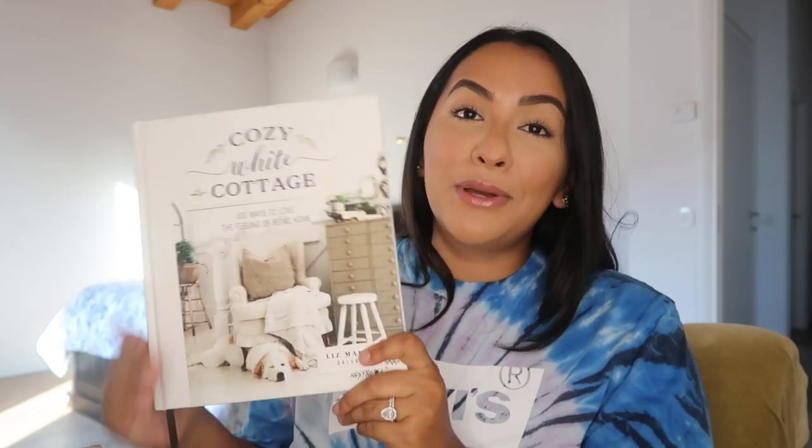The first book I'm going to show you is Cozy White Cottage by Liz Marie. I absolutely love this book — I'd heard about it a while ago because I follow a lot of YouTube channels about home decor and people kept mentioning it. It is so beautiful. I use it as a coffee table book but I've also sat down and looked through it because she gives you so many nice ideas for home decor. I love home decor, I love decorating and changing it up for the seasons.